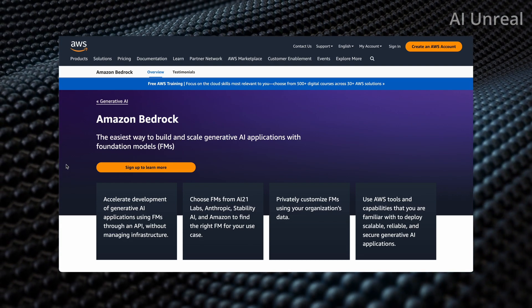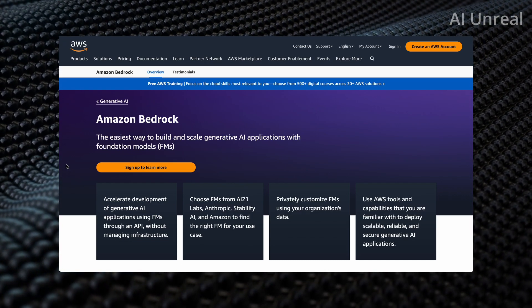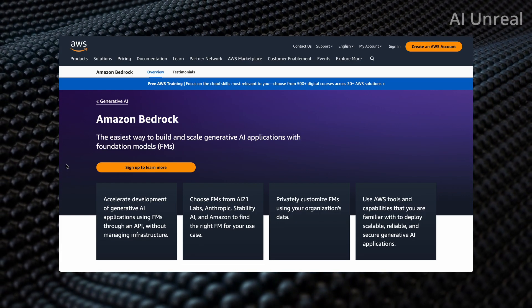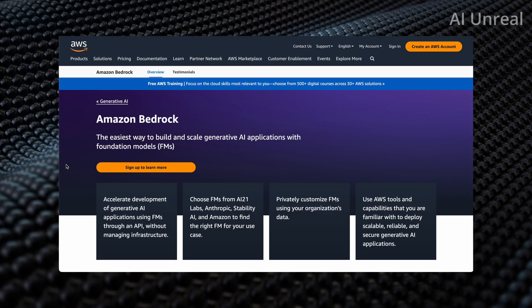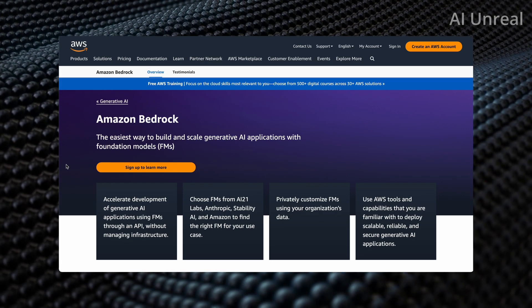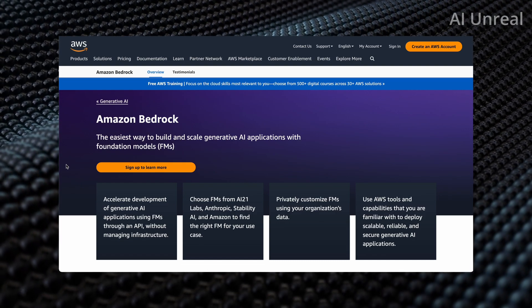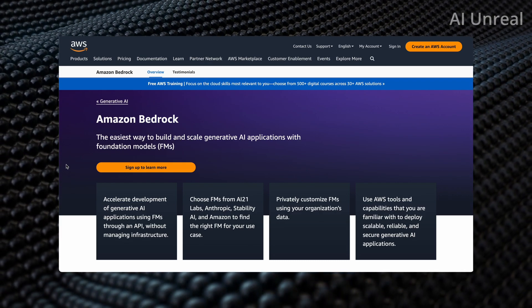From the traditional overview, companies typically create their own data and do everything with their own resources. However, with Amazon, what they're doing is letting you choose from already established AI startups that have been doing this for multiple years, so you can pick and choose whichever model you need and get started developing it right away.